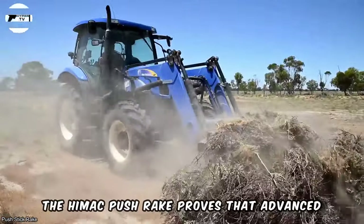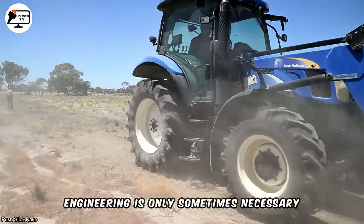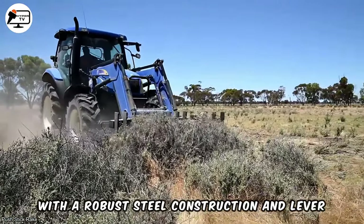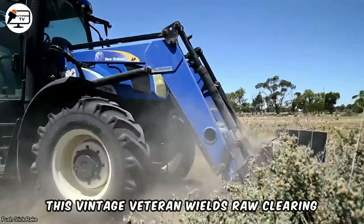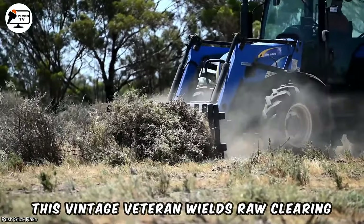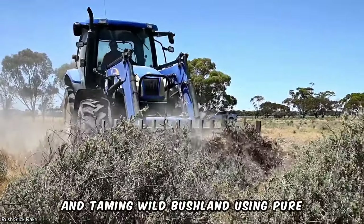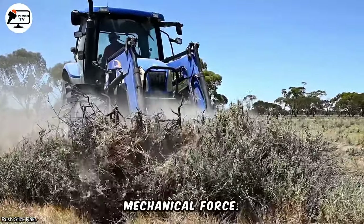The HiMac push rake proves that advanced engineering is not always necessary. With a robust steel construction and lever-controlled action, this vintage veteran wields raw clearing power, effortlessly chomping through masses and taming wild bushland using pure mechanical force.